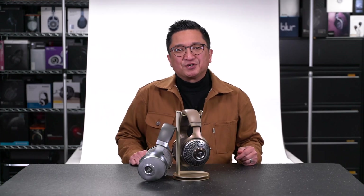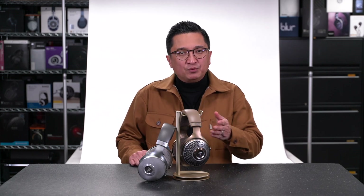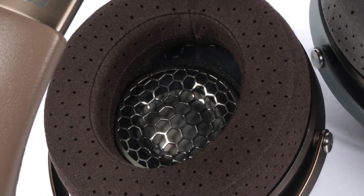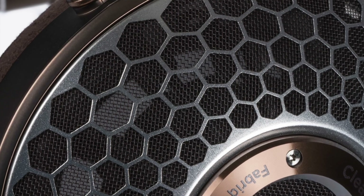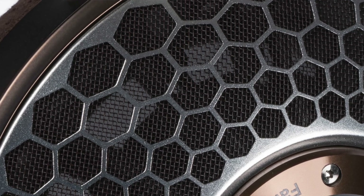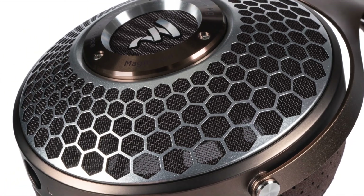Additionally, Focal took their most acoustically open headphone design — the Clear — and made it even more open with the Clear MG. For the Clear MG, Focal developed a new inside grill that's far more open, and the new hexagonal honeycomb pattern on the Clear MG's outside grill is also more open than the Clear's outside screen-type grill. Focal says this further opening of the headphone improves the extension in the high frequencies and reduces dynamic compression.